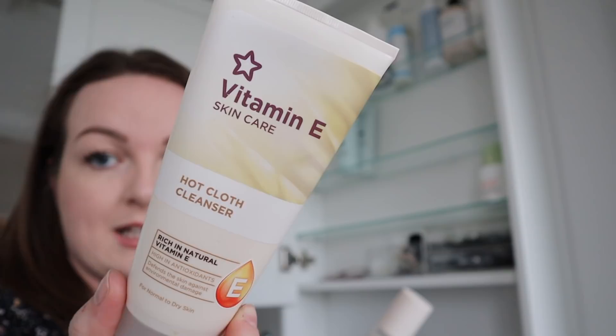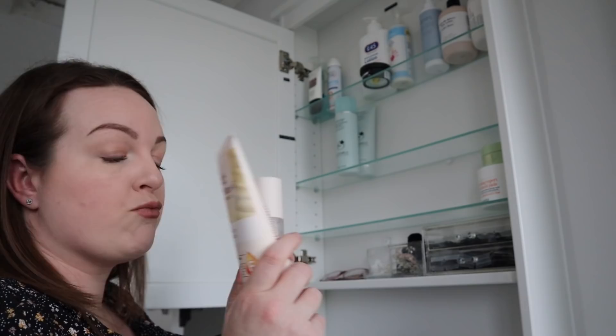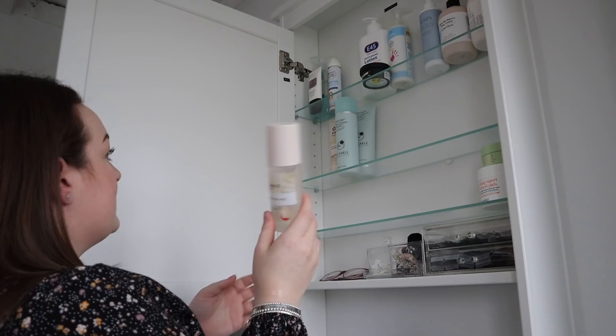This range from Superdrug is absolutely gorgeous — they very kindly sent me these and I really like them, they're really affordable. I've used this quite a lot recently. If I run out of this I've got that as a backup, and the Hydrating Mist is really nice too. Let's put those together.